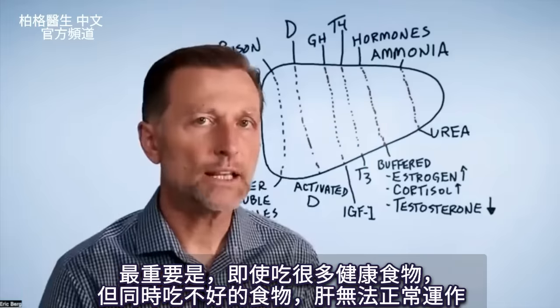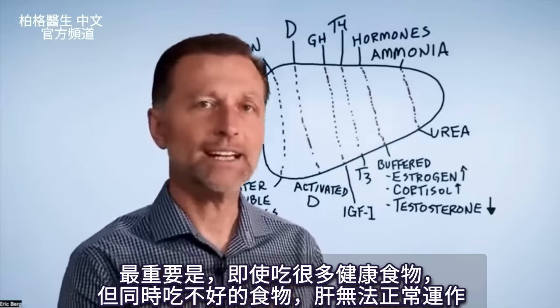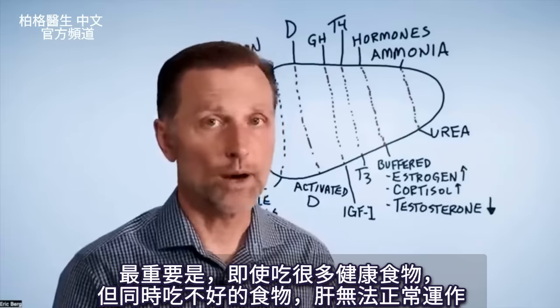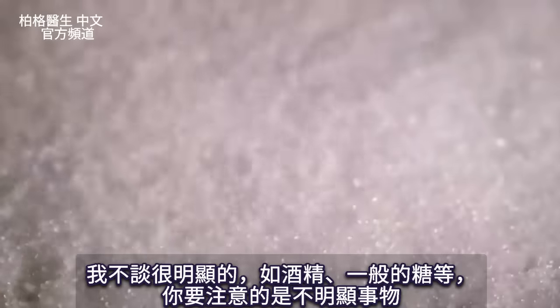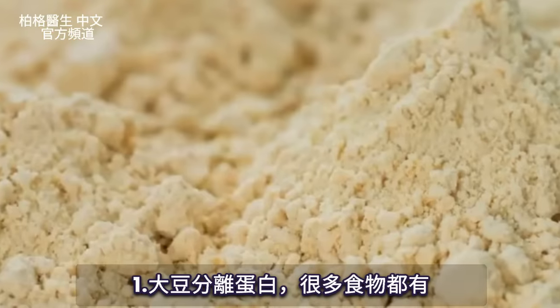There are some really key things you want to avoid first, because even if you're eating healthy foods, if you're also eating these at the same time, the liver is just not going to work that well. I'm not going to get into the obvious stuff like alcohol or regular sugar — I want to get into some hidden things you need to be aware of. Number one: soy protein isolates.